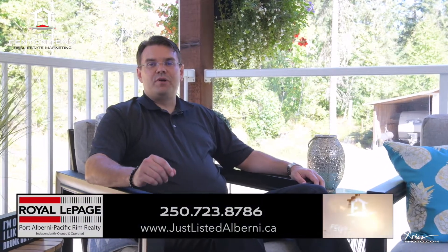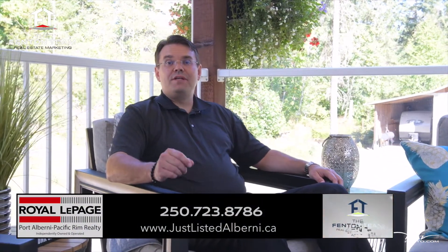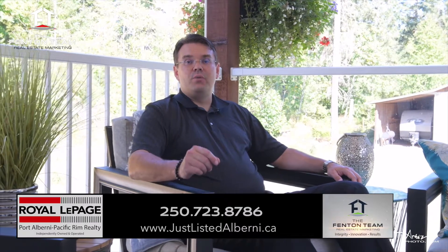Thanks for coming on a tour of this beautiful Alberni Valley home and property with me. If you'd like to arrange a private viewing, please call and one of our associated buyers agents would love to show you through.